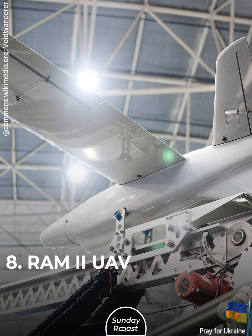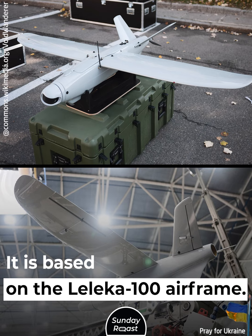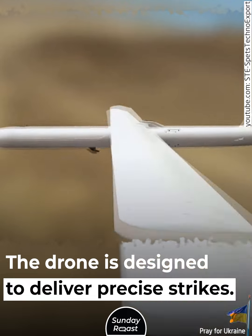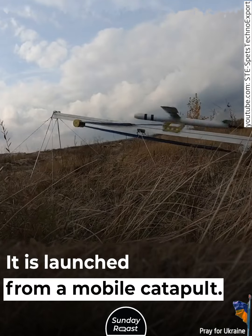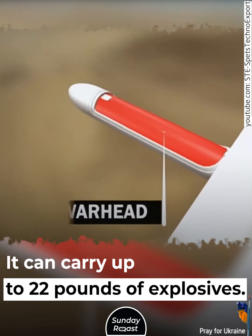RAM-2 UAV. The RAM-2 is a loitering munition based on the Leleka 100 airframe. The drone is designed to deliver precise strikes and is launched from a mobile catapult. It can carry up to 22 pounds of explosives.